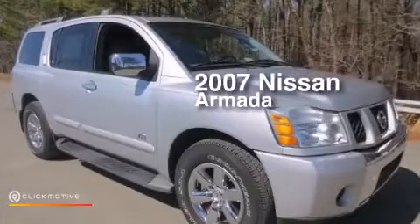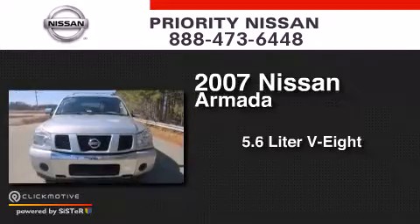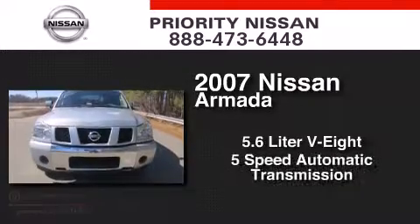This is a 2007 Nissan Armada. It features a 5.6-liter, eight-cylinder engine and a five-speed automatic transmission.